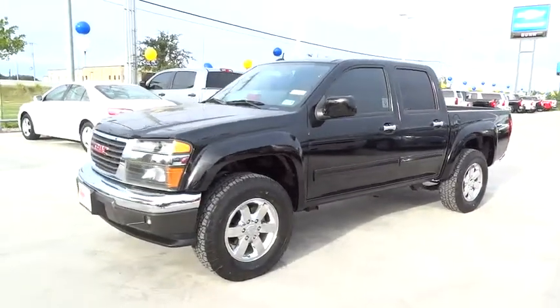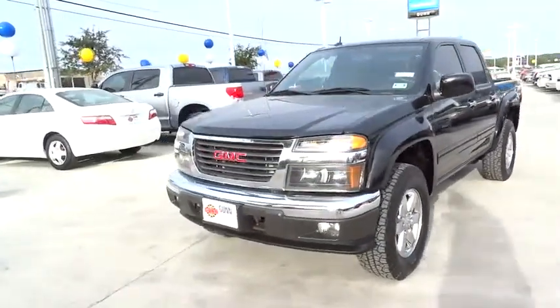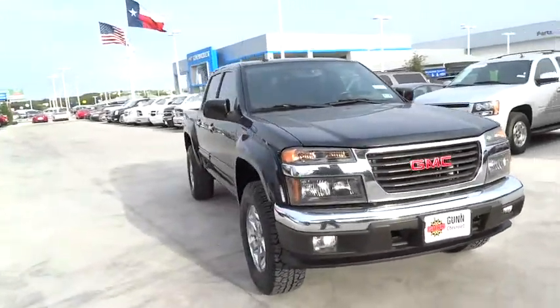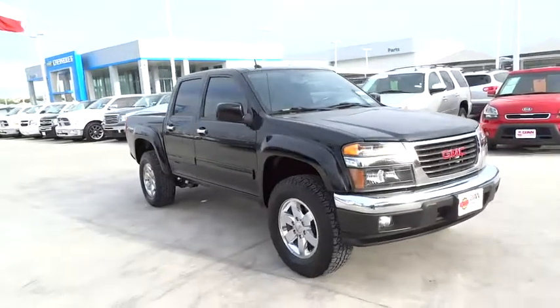2011 Canyon. With one of the most powerful standard four-cylinder engines in the class, the Canyon lets you enjoy 18 city, 25 highway EPA estimated MPG.